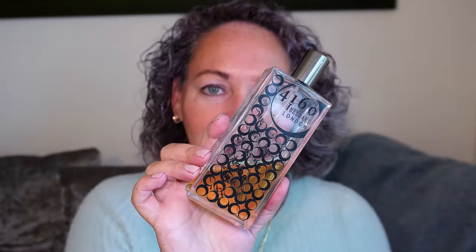Not too heavy. Works all year round and just gives you this aura — this beautiful addictive vanilla woody lemony scent. It's very very nice. So that's 4160 Tuesdays, 'The Sexiest Scent on the Planet Ever' IMHO.